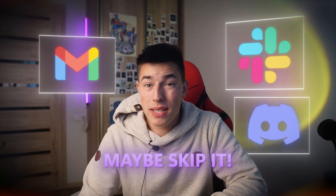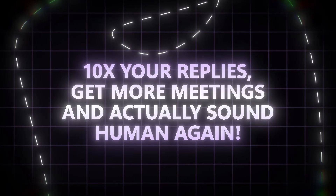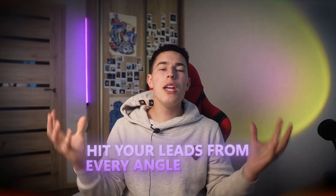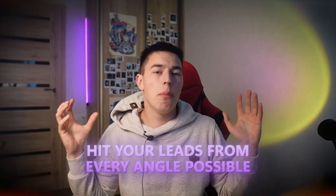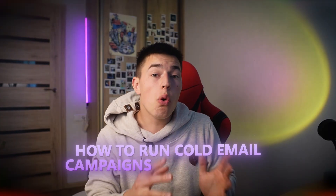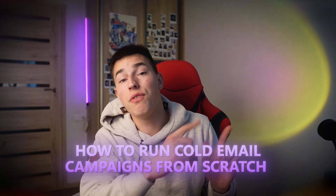Of course, it's not for everyone. If your leads are on Slack, Discord, or hiding in Gmail tabs, maybe skip it. But if your audience owns a phone and checks voicemail, this is a no-brainer — you'll 10x your replies, get more meetings, and actually sound human again. If you pair voicemails with cold emails, you'll hit your leads from every angle and potentially 10x your reply rate. Check out how to run cold email campaigns from scratch in the video right here.